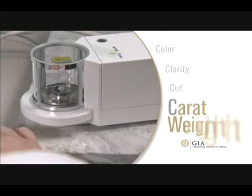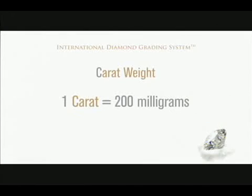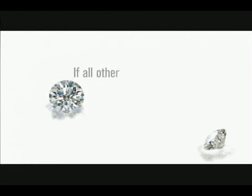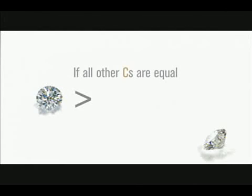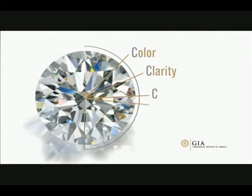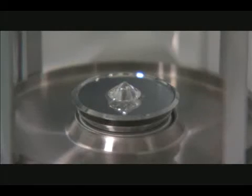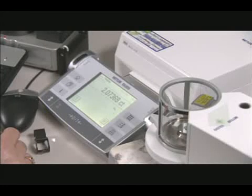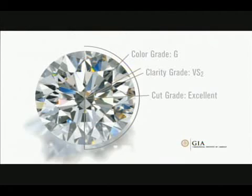The fourth C is carat weight. One carat equals 200 milligrams, or one-fifth of a gram in weight. Larger diamonds are more rare than smaller diamonds, so all other factors being equal, a single one-carat stone would be worth more than four quarter-carat stones put together. However, the value of a diamond is determined by considering all four C's, so bigger is not always better. At the GIA lab, our diamond is placed in a sealed chamber and weighed on an extremely precise electronic scale to the fifth decimal place; the weight is then rounded to the second decimal place. Our diamond weighs 2.07 carats.